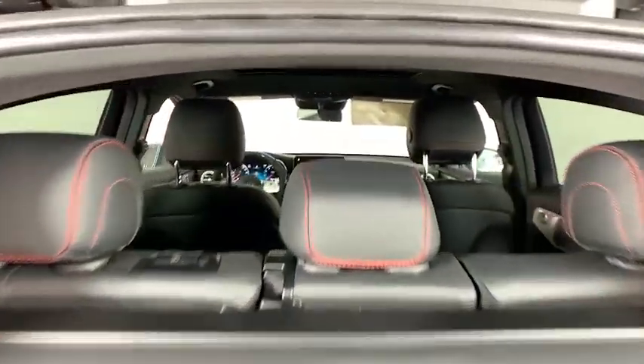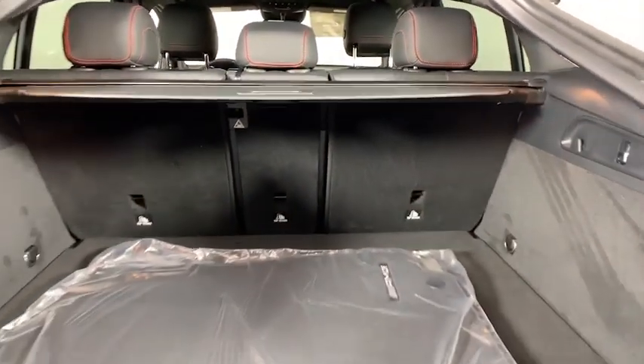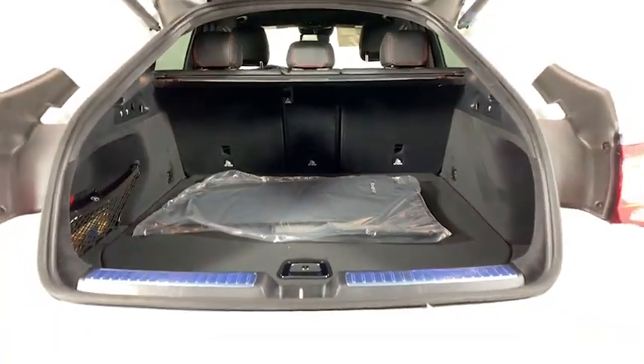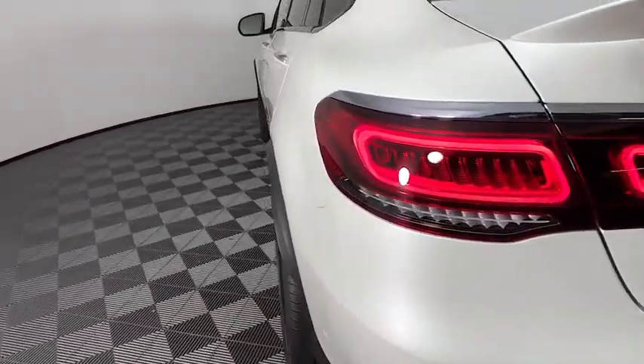Power liftgate, power passenger seat, traction control, Bluetooth wireless data hands-free phone, dual airbags, power steering, alloy wheels, four-wheel disc brakes, active suspension system.